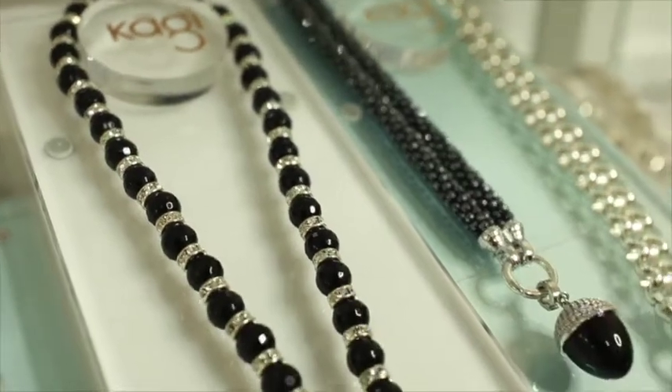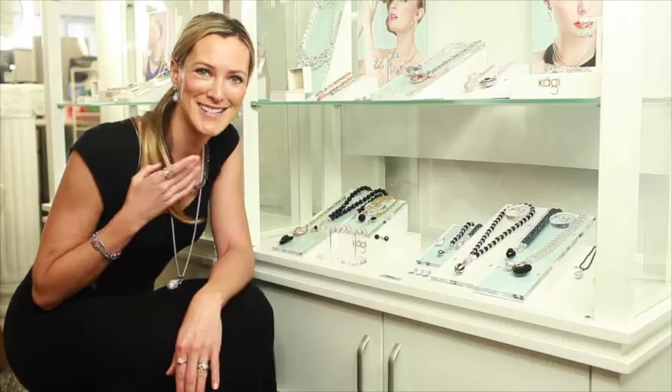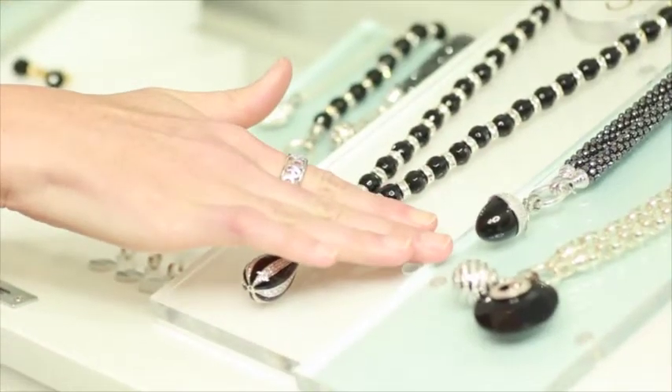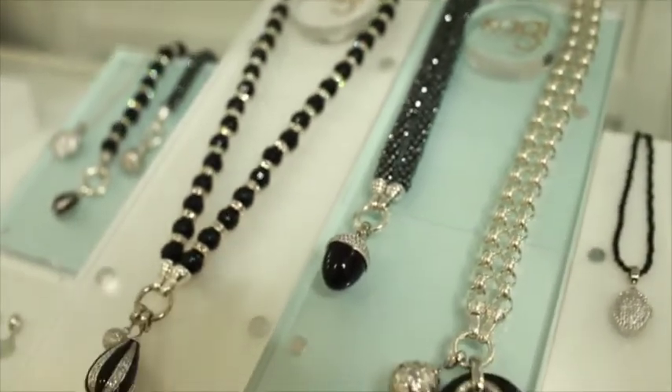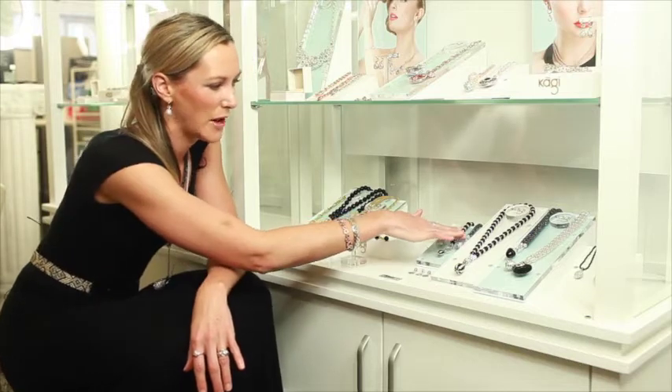Other new releases in September include the hematite weave necklace — which I'm actually wearing myself, I love it so much — and a gorgeous little acorn as well, perfect for spring. Acorns are about new life, new beginnings, so it's a great wee piece — the acorn with cubic zirconias on the top. We also have a hematite weave bracelet.